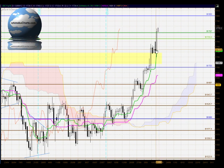Hello everyone, welcome to the IchimokuCharts.com daily analysis for gold for Thursday, September 13, 2012.